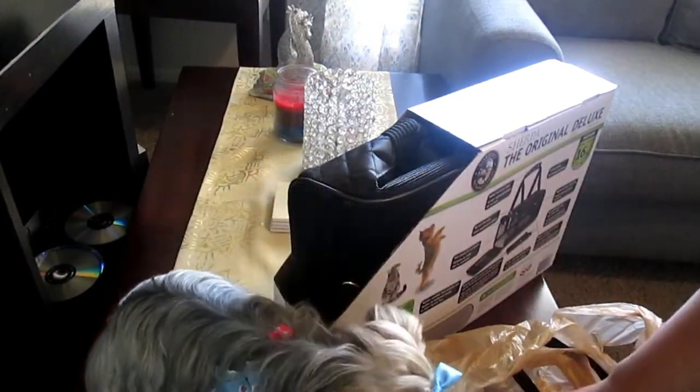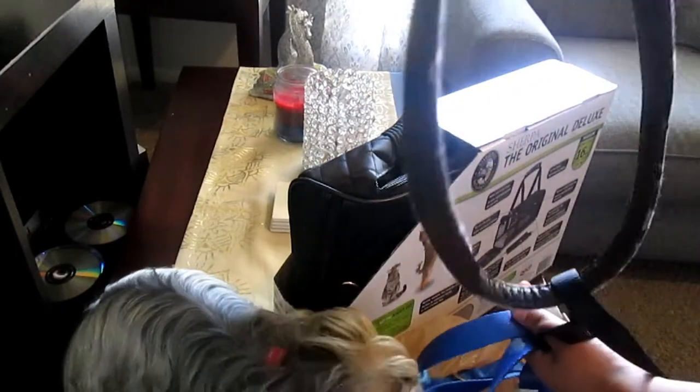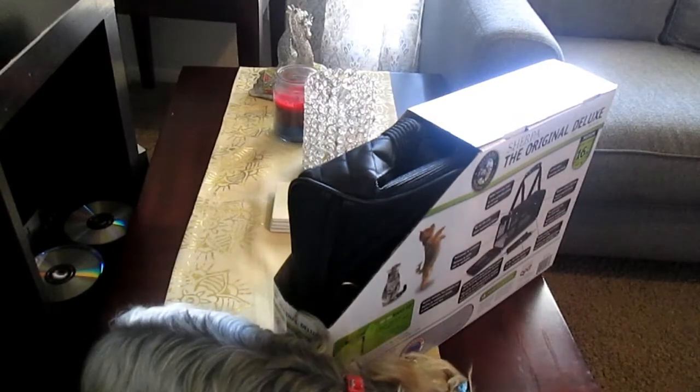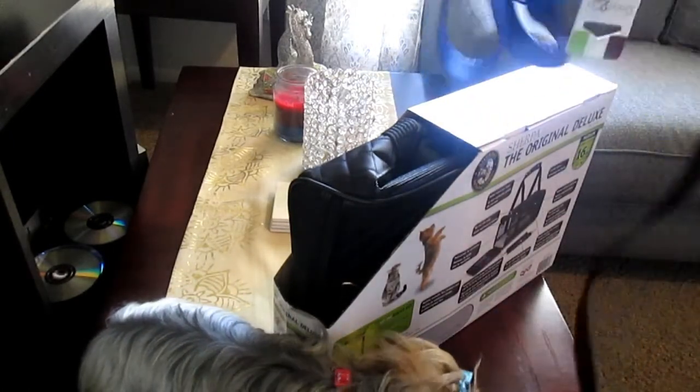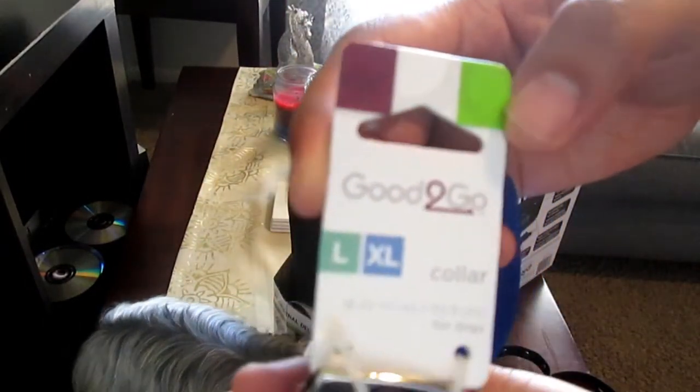That gives a treat. And then this is an old collar I had in the car, so I'm just gonna take it out. These are the ones I got - I got this one at Petco, and this is the large extra large, and this is the Good to Go collar in a really pretty blue color.